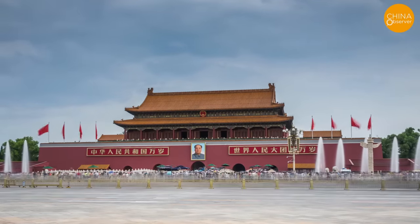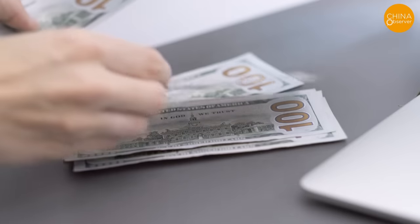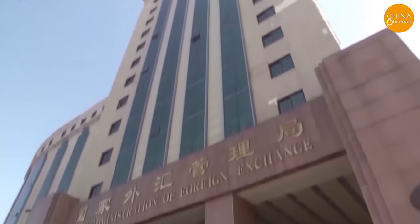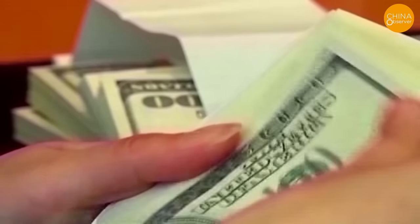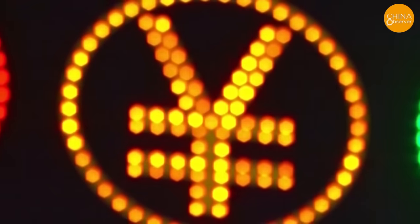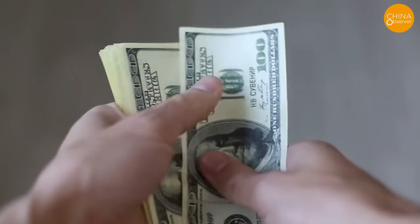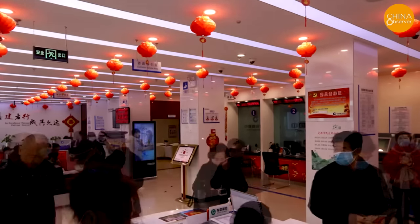This seemingly unbelievable situation has led to speculation about the Chinese government's true intentions, with some suggesting a more sinister motive. Some speculate that the reason for the Chinese government issuing counterfeit dollars is to deal with demand for the US dollar. Someone from Anhui commented that in 2020, he exchanged $3,000 US dollars at a bank, only to be told by the staff that this money could not be spent. He was advised to exchange it back into Chinese yuan for domestic use and warned not to use it abroad or deposit it in foreign banks — though the bank staff provided no explanation.